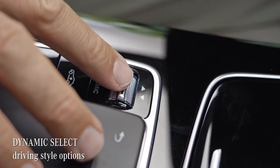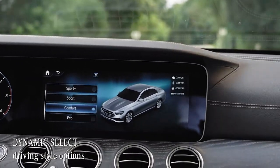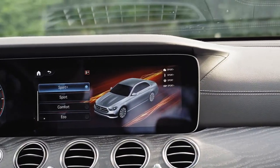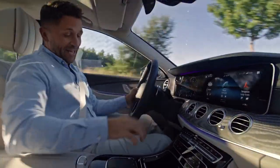Via Dynamic Select, various drive modes are available in the E-Class. In this car, I can choose between Eco, Comfort, Sport, Sport Plus, and Individual. Let's go with Comfort, as this is something like the genuine heartbeat of the E-Class.